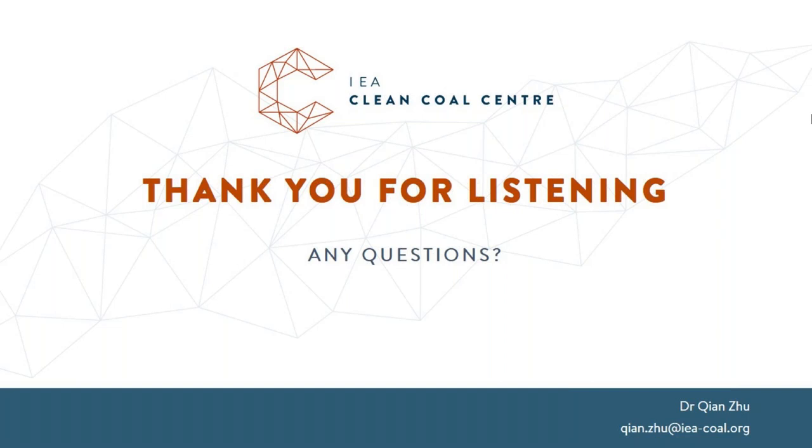Thank you so much, Chen. The report on this topic will be published by the end of the year and the slides will soon be available to download from the webinar page of our website. The next webinar will be on the 20th of November at 12 p.m., presented by Dr. Andrew Minchner on the topic of coal and the energy trilemma.